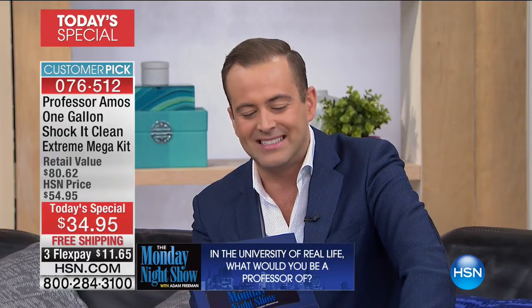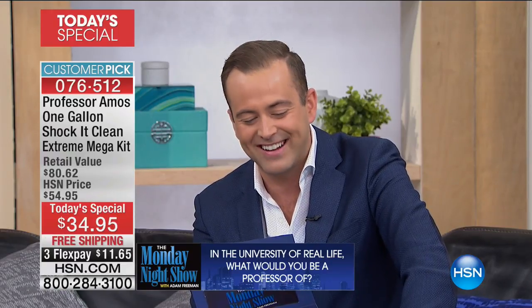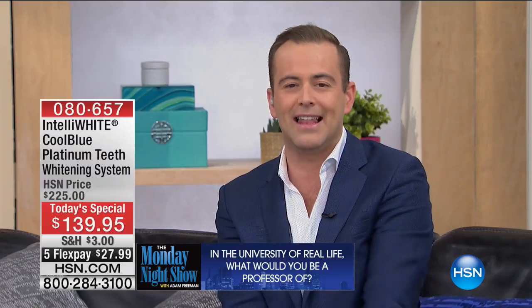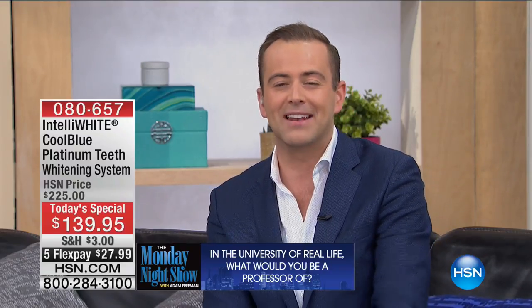Our question of the week: in the university of real life, what would you be a professor of? Some answers: Kemi Queen says professor of bill paying. Lizzy 818 says in a word — procrastination. FBN135 says professor of truth, justice, and the American way. Somebody's gonna win $25 to spend on anything here at HSN. Leave your comment and go online at hsn.com to our community page.